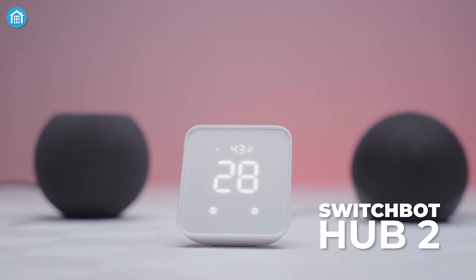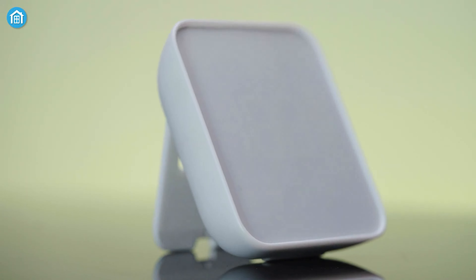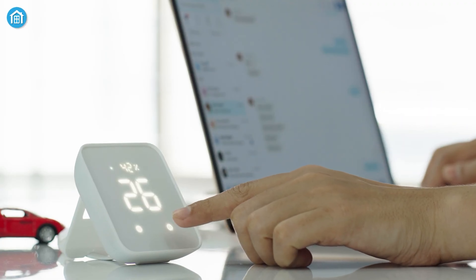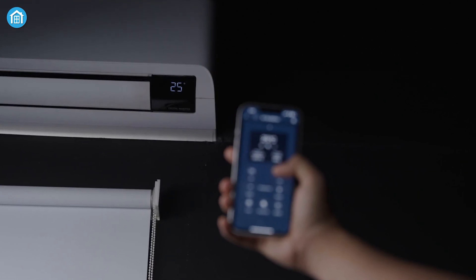Welcome the SwitchBot Hub 2 into your home to unlock a world of simple yet powerful home automation possibilities. With built-in sensors that monitor temperature, humidity and light, this square-shaped wonder can help you better understand and control your living environment right from the easy-to-use app.